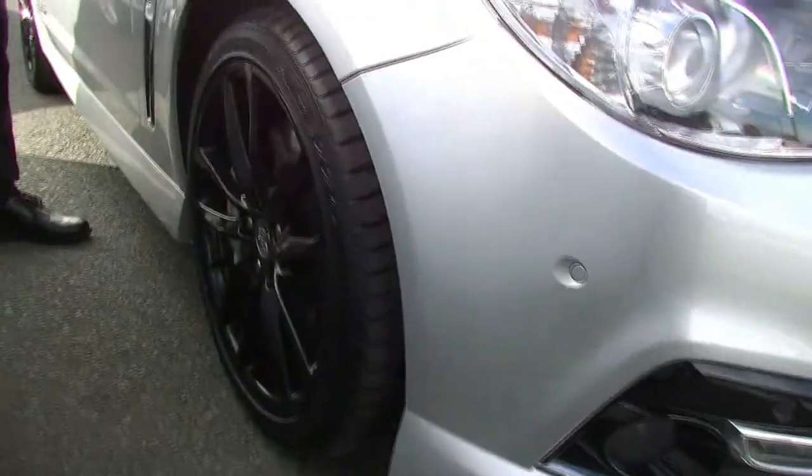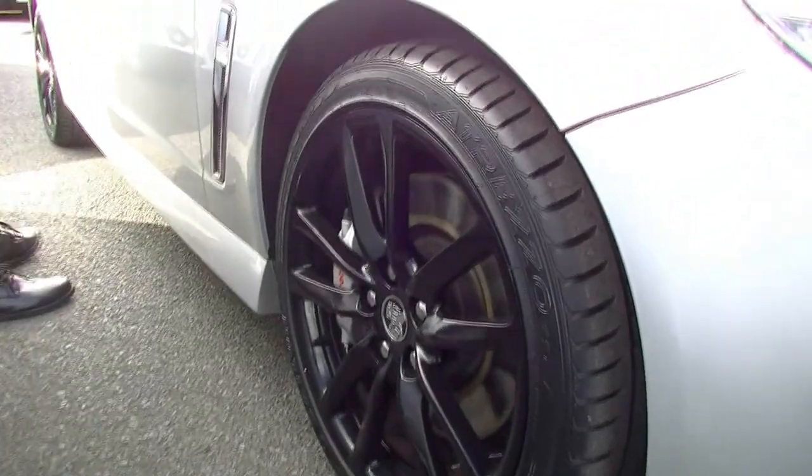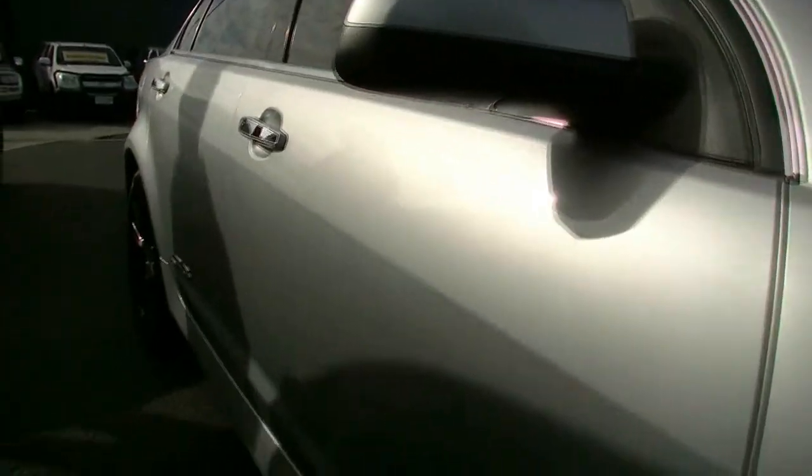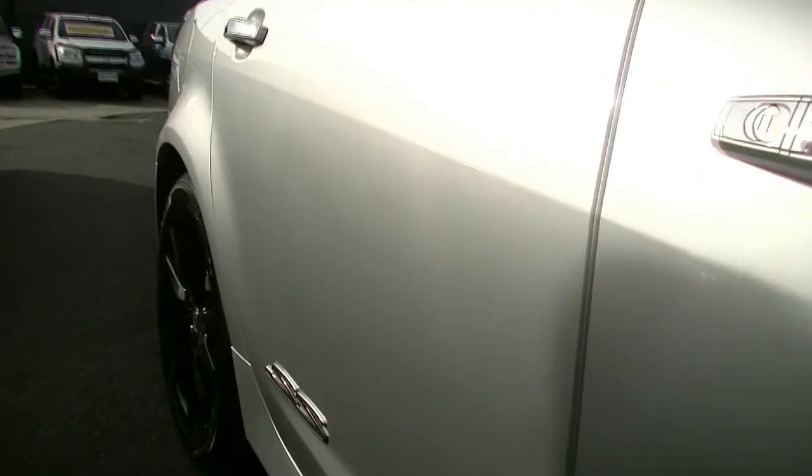SV forged alloy wheels with the distinctive brake calipers and not a scratch on that right-hand front wheel. Really good tread on our tyres — we might have put brand new tyres on this car all round actually. Our distinctive SS badging and chrome exterior door handles.